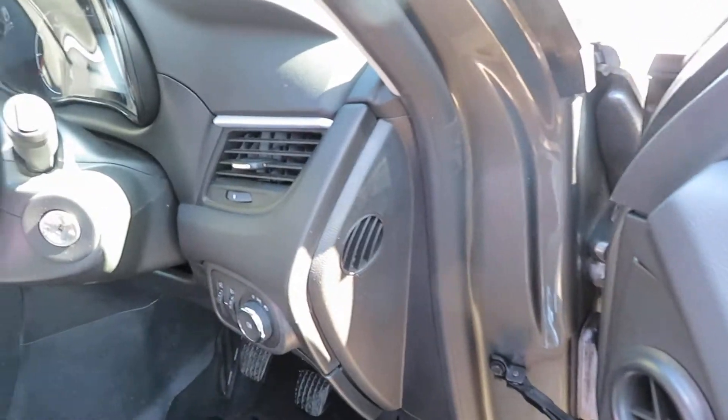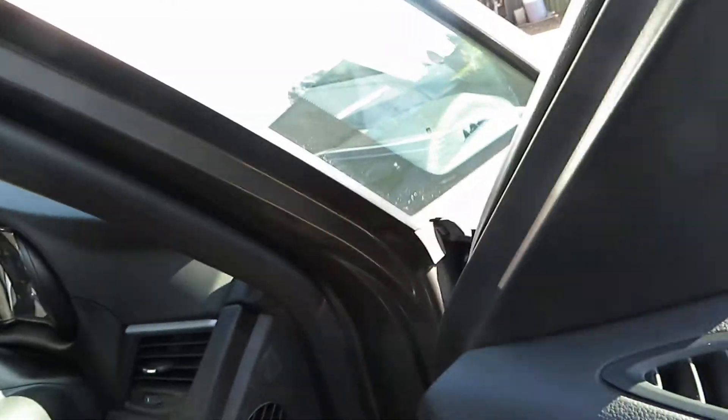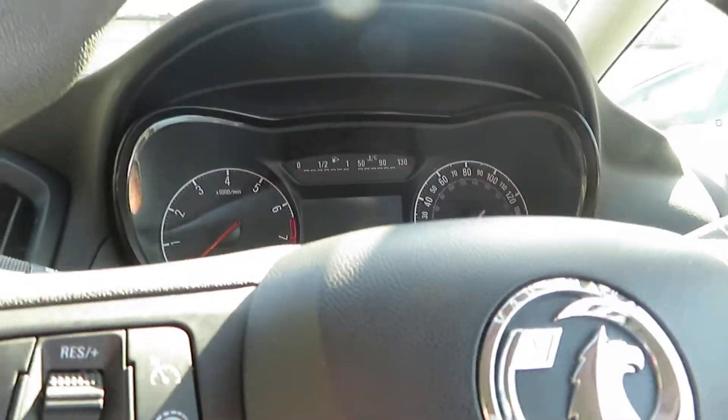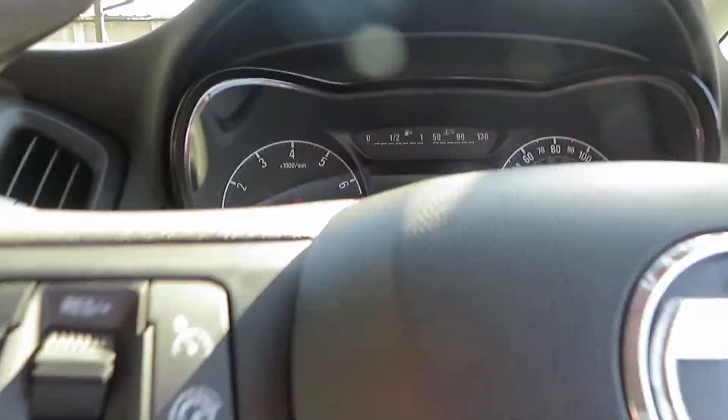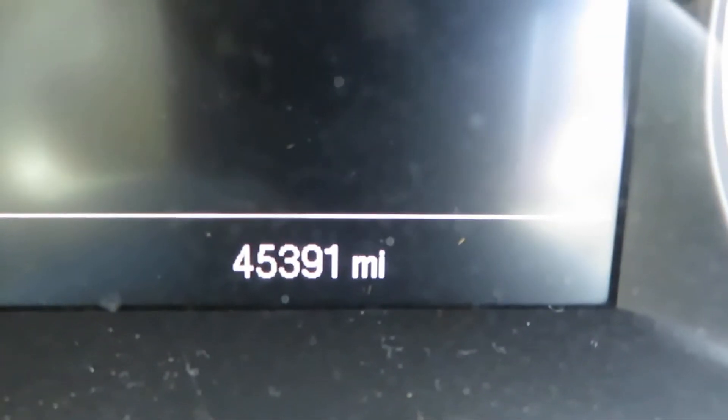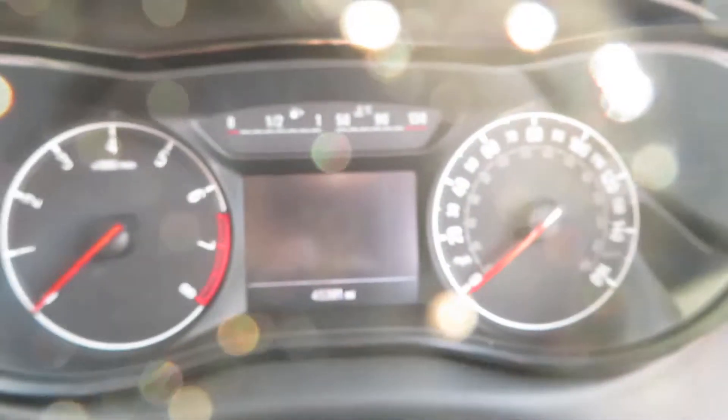Let's have a little look at the mileage — let's have a look inside. It's just been valeted. Mileage: 45,391 miles.